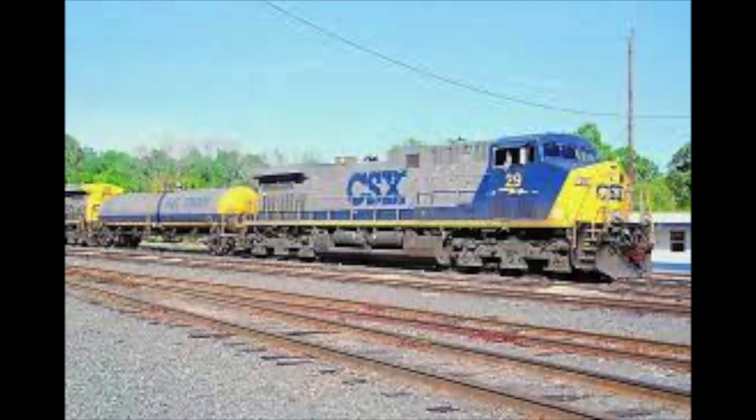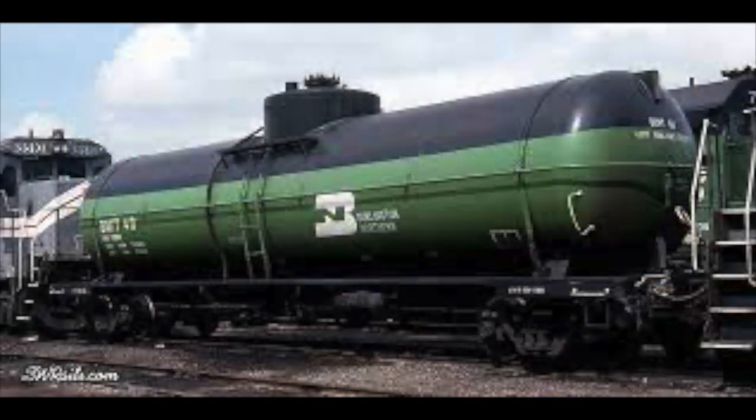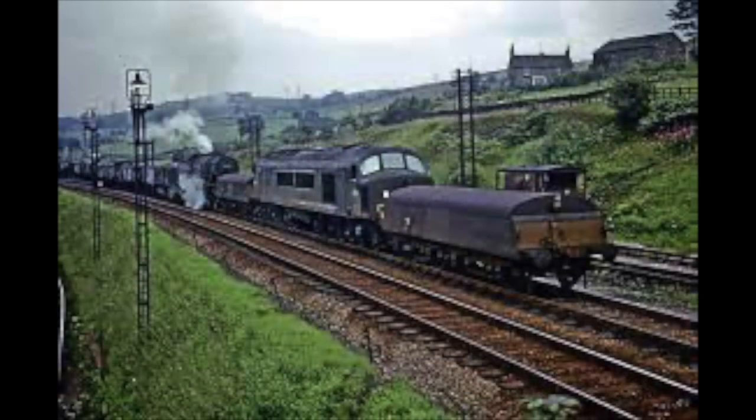The use of tenders was not just restricted to steam engines — diesels use them too. Instead of water, a diesel tender would commonly hold extra fuel, mostly used in larger expanses where fuel stocks were scarce. Fuel tenders are a great way for diesels to travel continuously without stopping. The majority of tenders used today carry liquefied natural gas, made for engines designed to run on the cleaner fuel.